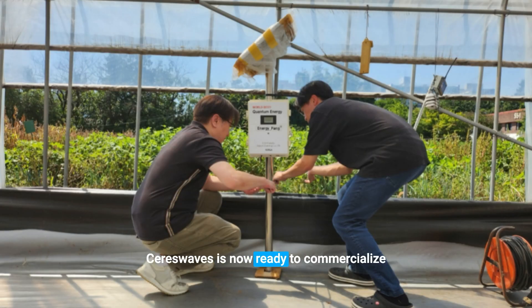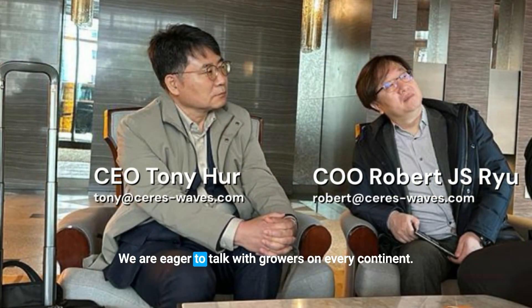Saris Waves is now ready to commercialize around the world. We are eager to talk with growers on every continent.